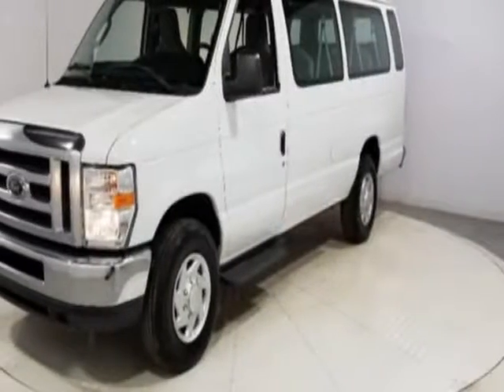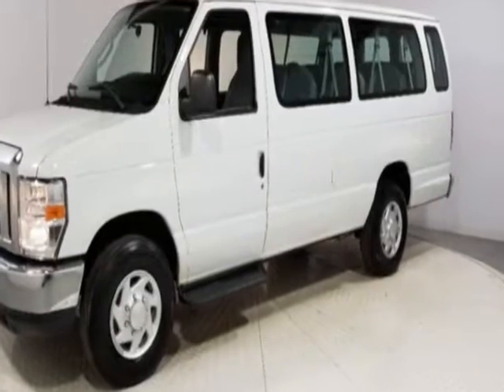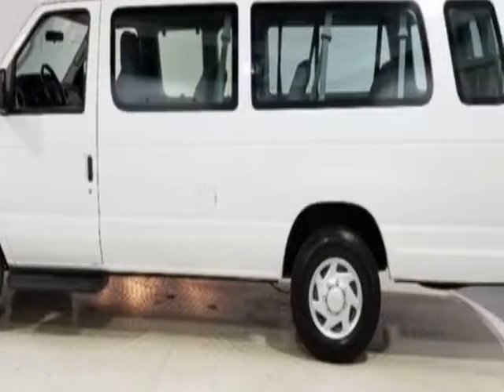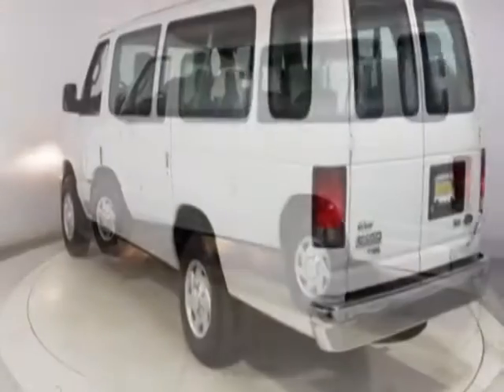Look at this 2012 Ford Econoline Wagon. This Econoline Wagon has just under 83,000 miles. This vehicle has a limited warranty. This vehicle gets an estimated 11 miles per gallon in the city and an estimated 15 on the highway.